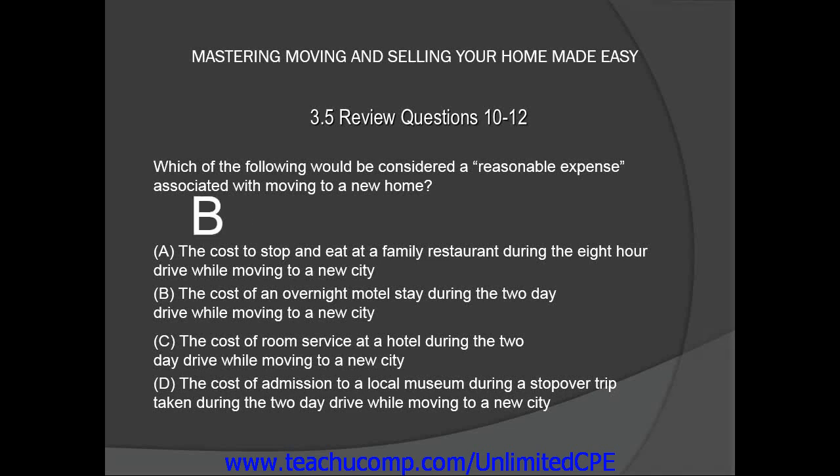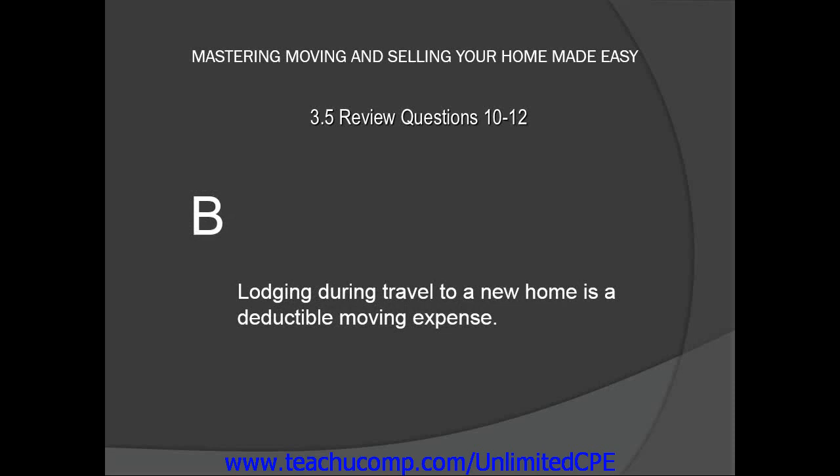The answer is B. Lodging during travel to a new home is a deductible moving expense.